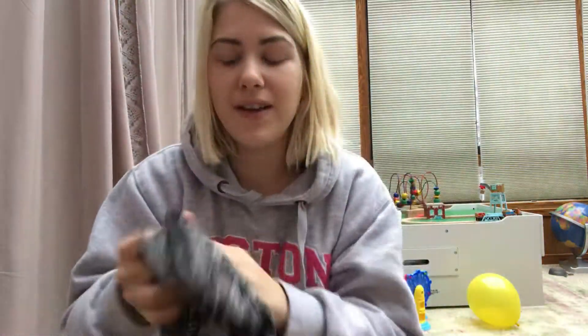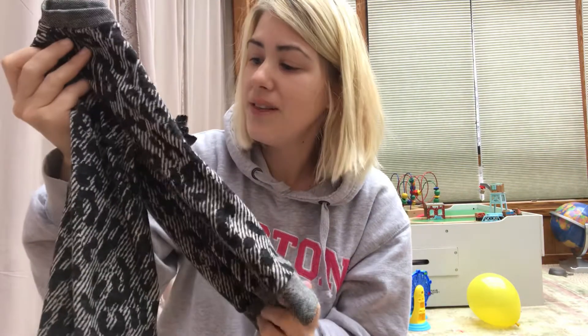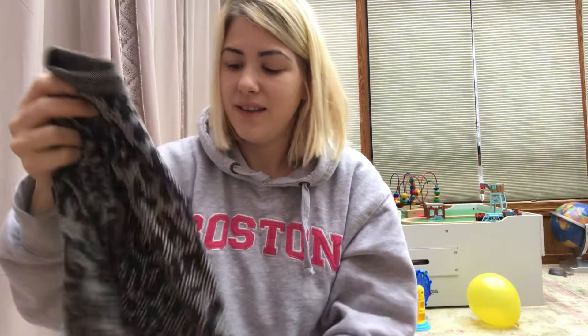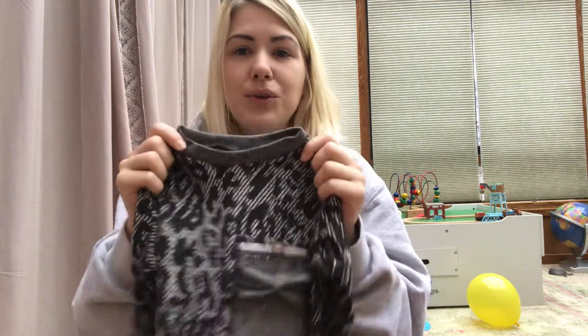This is so fun. I can definitely see Aria wearing this with jeans or her black bell bottoms. I love that it's like a simple crew neck pullover — right up my alley.